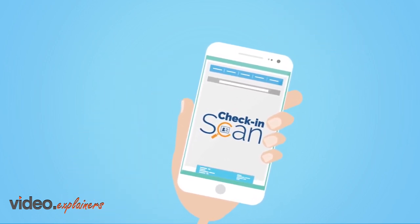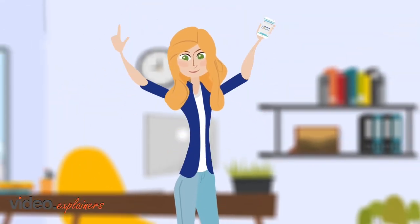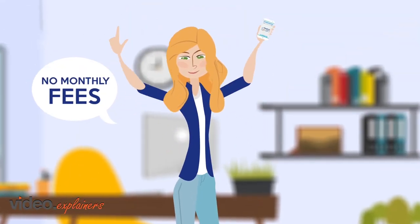It's packed full of other useful features and best of all, there are no monthly fees, just pay per guest.